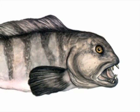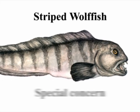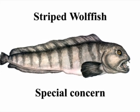The other wolffish, the striped, seems to be in somewhat better shape. However, it's being watched carefully and is listed as being of special concern.